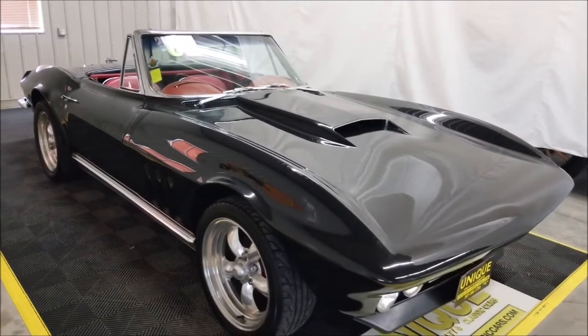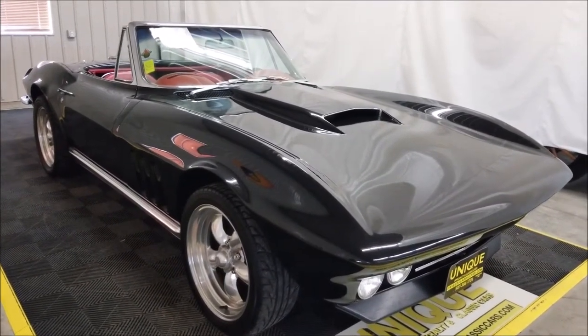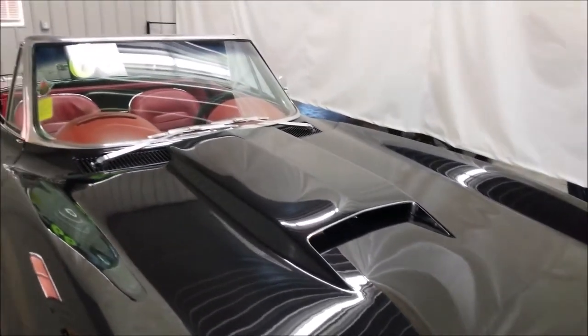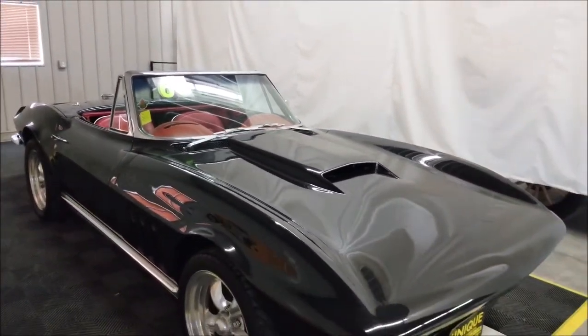Nice driver quality car. The paint does show its age a little bit, but it also has a very nice luster to it — good reflection, shine. Very cool looking car, especially when you get into the whole Eckler story and the Eckler Corvettes.